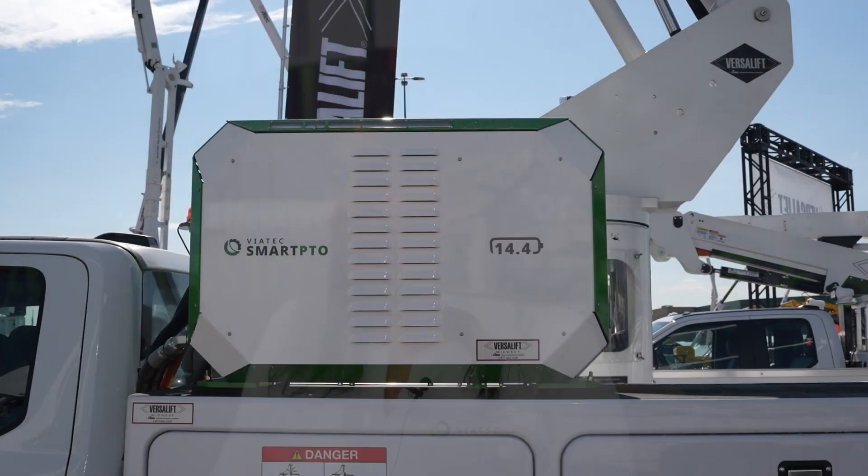We came here to look at the lay of the land — to see what solutions people were looking for, what the utilities were asking for, what fleets were looking at. Fast forward five years, we are now in a position where we have one solution that is an industry standard in the EPTO space, adopted and accepted by utilities as their go-to solution for EPTO requirements.